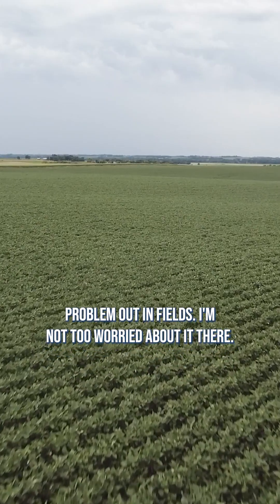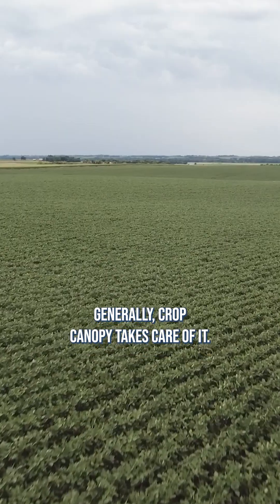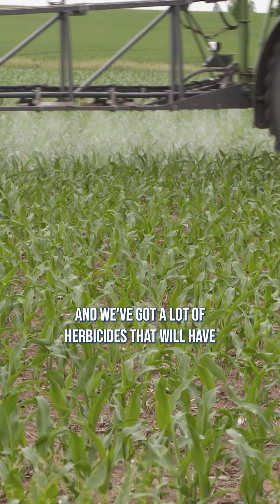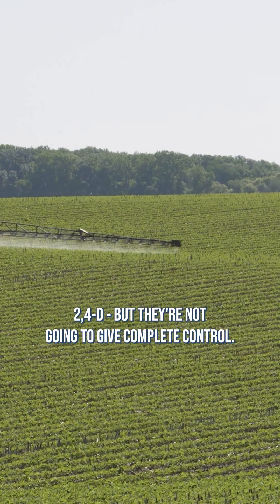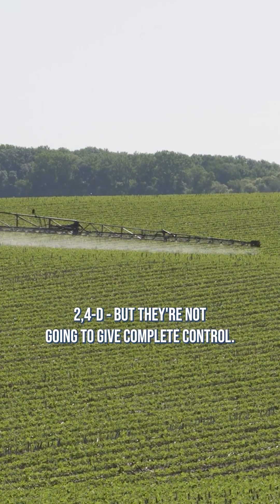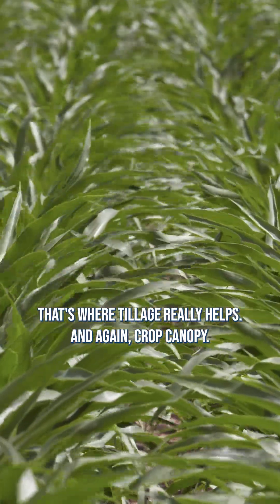Kudzu isn't usually a problem out in fields. I'm not too worried about it there. Generally, crop canopy takes care of it, and we've got a lot of herbicides that will have some activity at least, things like Status, dicamba, 2,4-D, but they're not going to give complete control. That's where tillage really helps, and again, crop canopy.